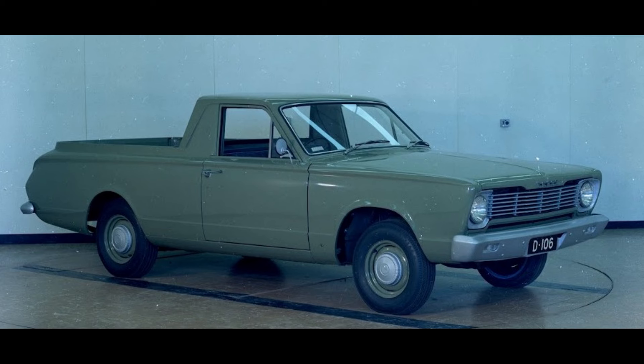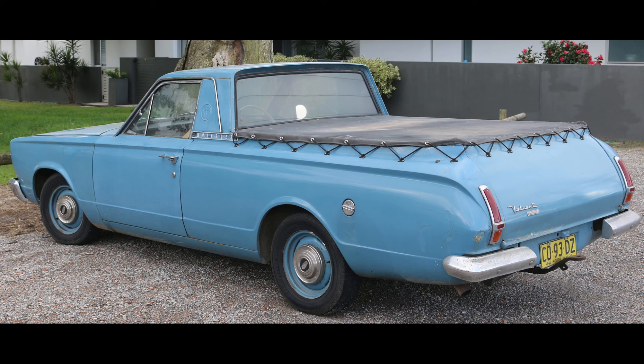It was a cheap workhorse and that's what it was designed as. The Wayfarer ute was still available, and you can see the bright work on there that the Dodge was missing. It was built with all the same standard features of the Valiant sedans.